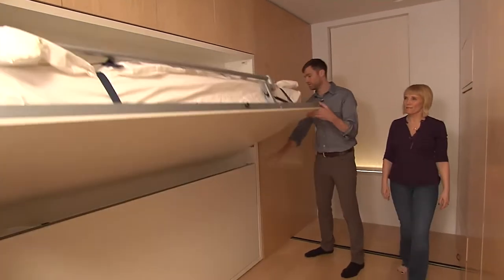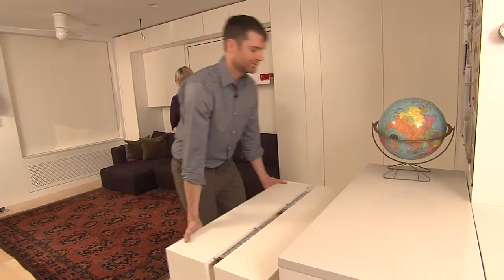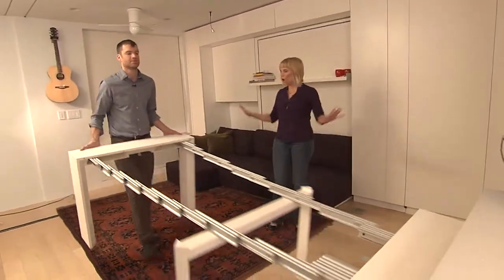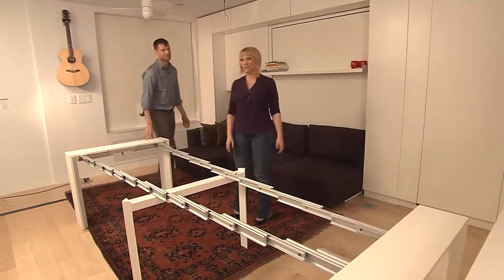We did a segment a while back on tiny apartments that were in Manhattan. Beds came out of the walls, tables expanded. It was one of the coolest stories we have done. So if you go to our website and use the search word 'tinyhome,' that segment will come up. It'll give you some great ideas. Even the community and the people that were involved are there, and it might be a great resource for you.